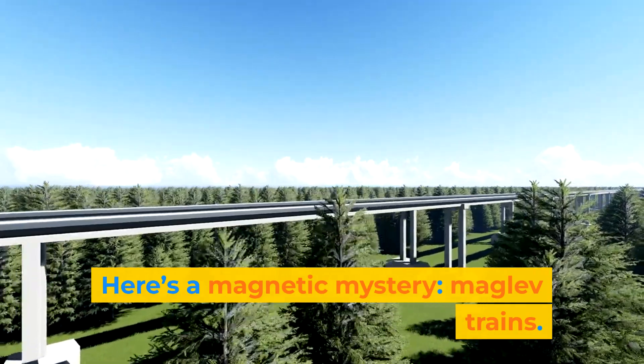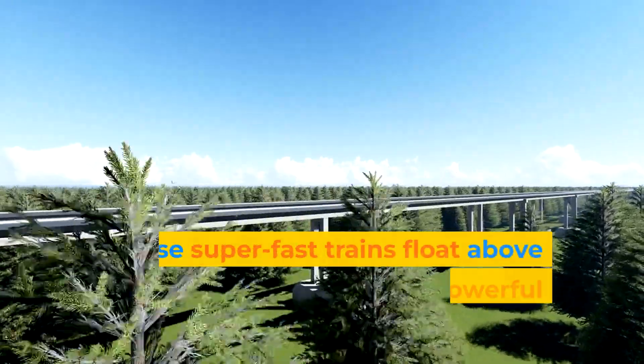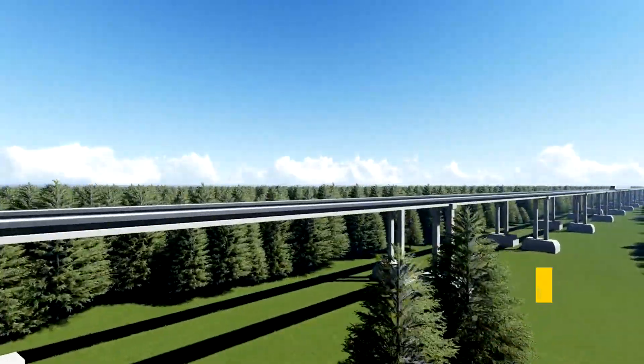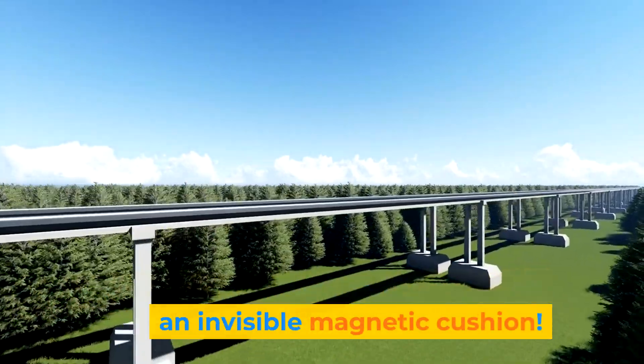Here's a magnetic mystery — maglev trains. These super-fast trains float above the tracks, thanks to powerful magnets. No wheels needed, just floating on an invisible magnetic cushion.